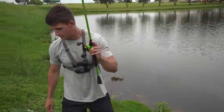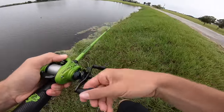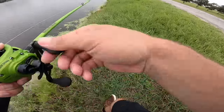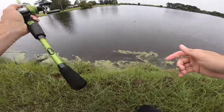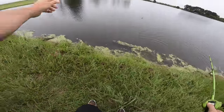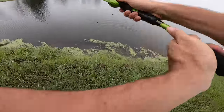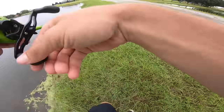All right, let's walk to the other side. That was a tiny one, dude — I almost fell in the water off of that fish. This grass is so slippery from the rain. If I would have fallen in over an eight-incher, I'd be pretty mad.